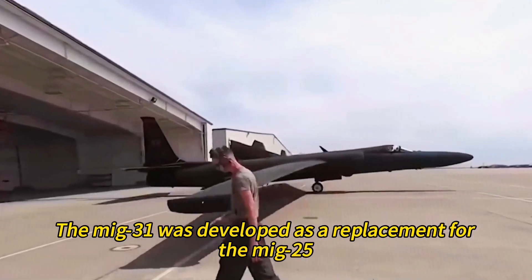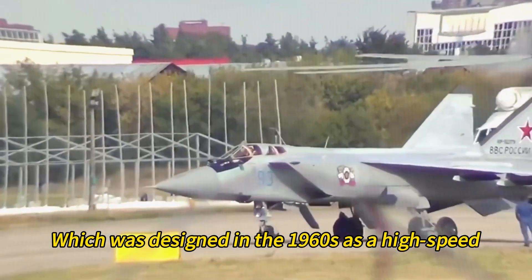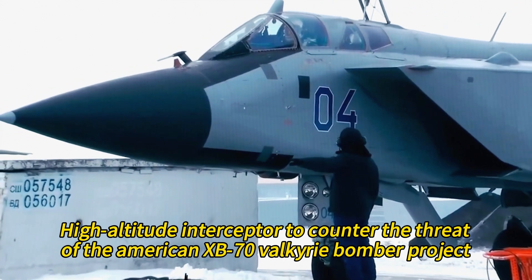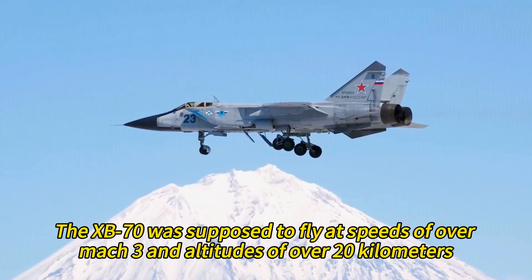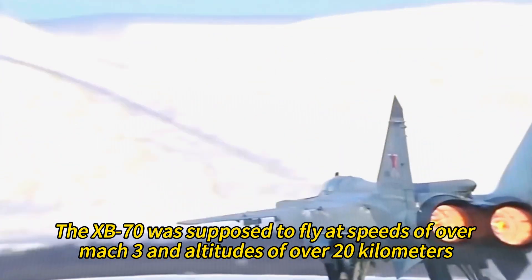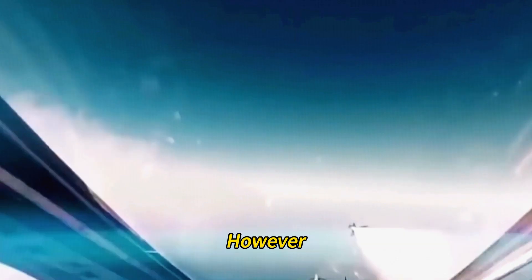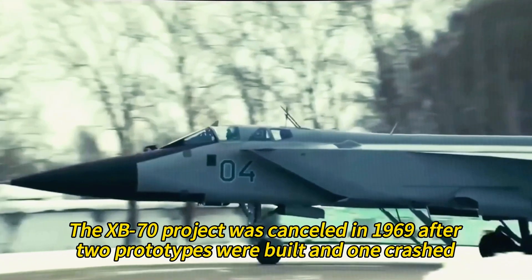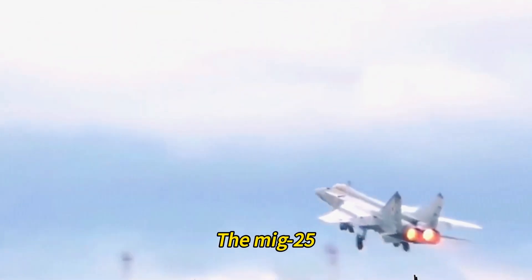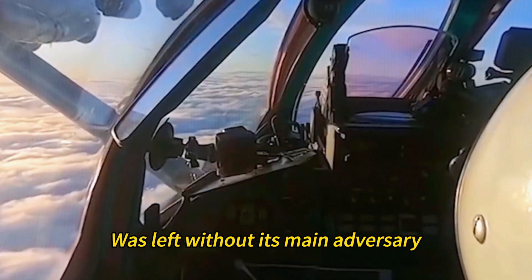The MiG-31 was developed as a replacement for the MiG-25, which was designed in the 1960s as a high-speed, high-altitude interceptor to counter the threat of the American XB-70 Valkyrie bomber project. The XB-70 was supposed to fly at speeds of over Mach 3 and altitudes of over 20 kilometers, making it invulnerable to existing Soviet interceptors and air defenses. However, the XB-70 project was canceled in 1969 after two prototypes were built and one crashed. The MiG-25, which had already entered service in 1970, was left without its main adversary.